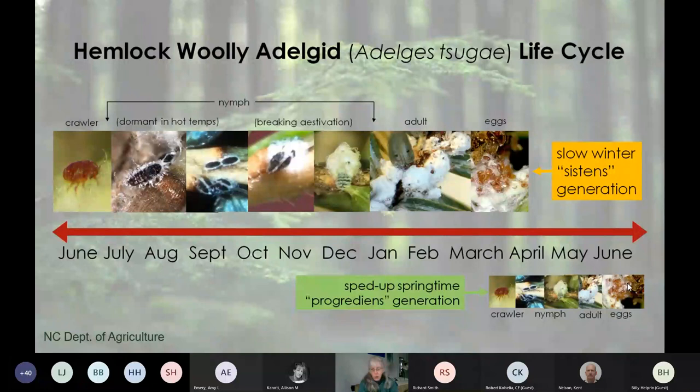Where should you monitor? Monitor anywhere that you have hemlock trees—if you pass one hemlock tree on your walk, take a look. The higher risk areas are along edges: edges of roads, lawns, parking lots, driveways, and trails—anywhere where vehicles may brush up against hemlock trees. Birds will also move hemlock woolly adelgid, and birds like edges, so edges are one of the better places to look. Branches tend to be lower to the ground on edge trees, which makes it a whole lot easier to look.